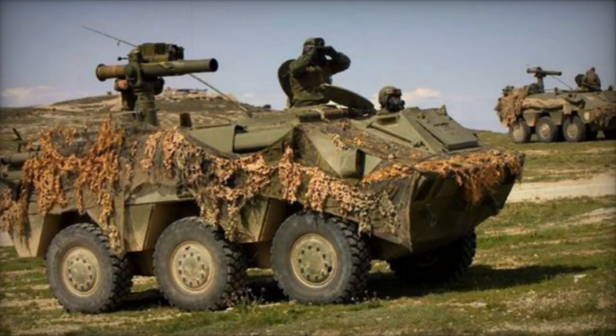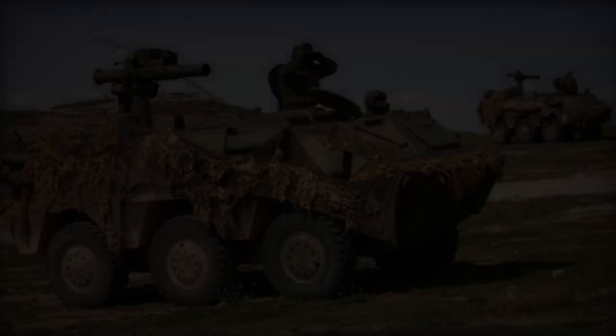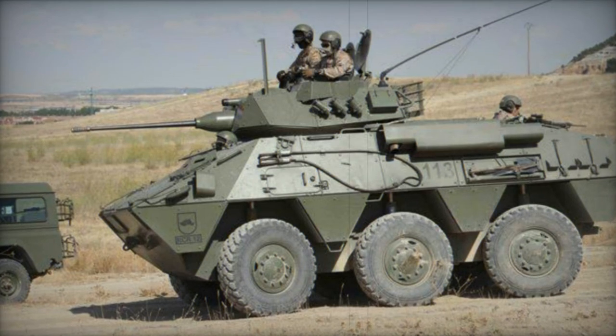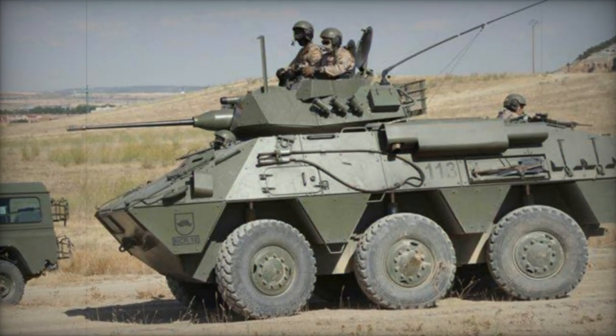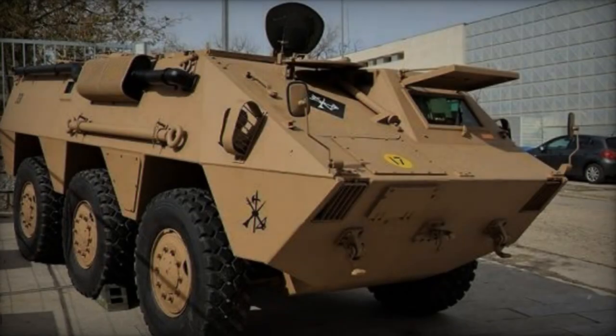Variants of the BMR 600 include the BMR M1, an upgraded version featuring a new Scania DS9 diesel engine producing 310 horsepower, along with additional passive armor. Over 600 Spanish BMR 600s have been upgraded to this specification.